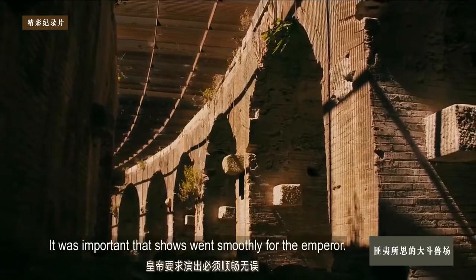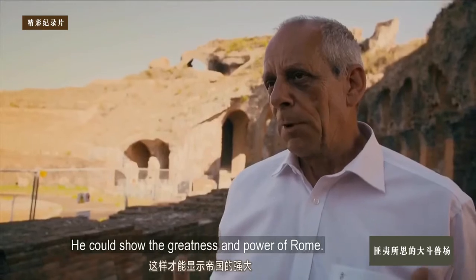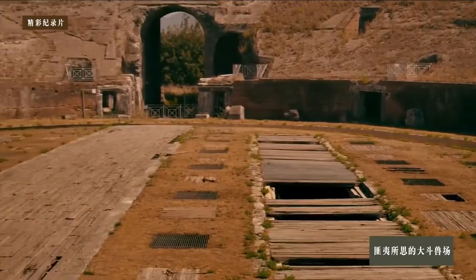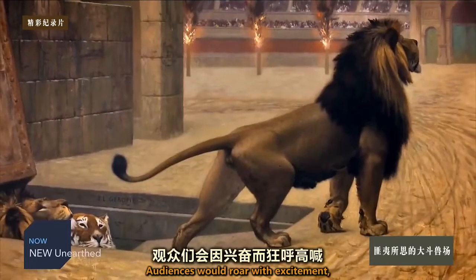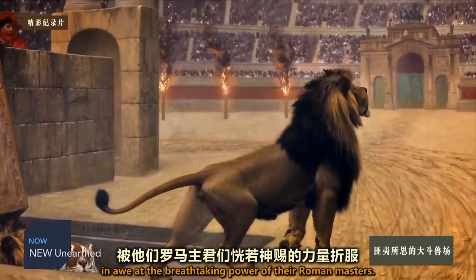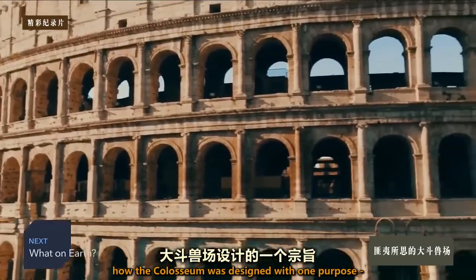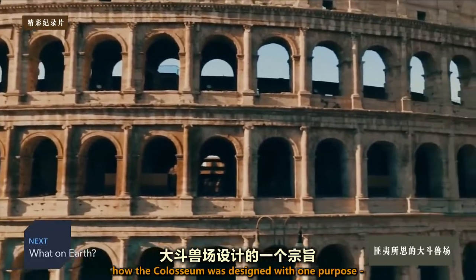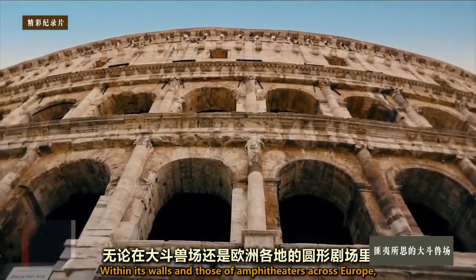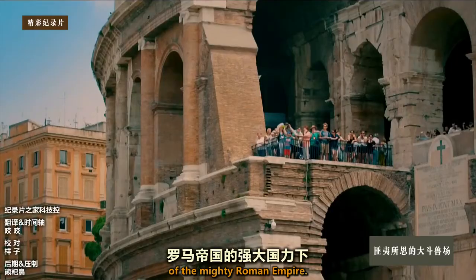It was important that the spectacle went well for the emperor. Here, in these places, the emperor could demonstrate the greatness and the power of Rome. Audiences would roar with excitement, in awe at the breathtaking power of their Roman masters. Heinz's discoveries reveal how the Colosseum was designed with one purpose — to defy belief. Within its walls, and those of amphitheaters across Europe, audiences would fall under the spell of the mighty Roman Empire.